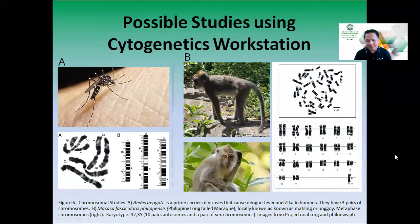Some examples of multi-species chromosomal analysis: on the left are chromosome samples from Aedes aegypti, a prime carrier of dengue fever and Zika viruses, which has three pairs of chromosomes — allowing visualization of any genetic changes occurring in these insects. On the right is a sample from Macaca fascicularis, the Philippine long-tailed macaque, showing metaphase chromosomes with 42 chromosomes — 10 pairs of autosomes and a pair of sex chromosomes — allowing genetic studies on this species as well.